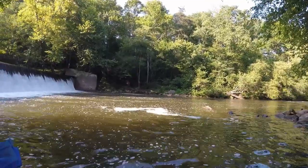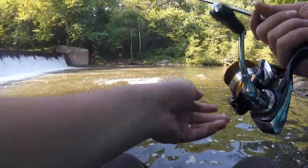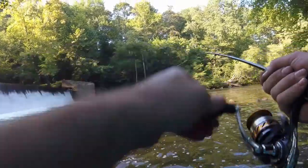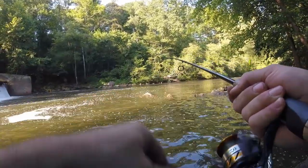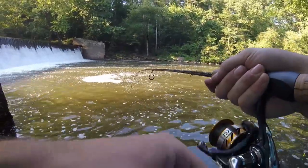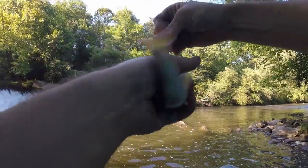I gave up on lures — we just got a worm on a hook now. I suppose it was nice to catch a fish on an inline spinner finally. Got something — please don't be a fall fish. It's a fall fish.